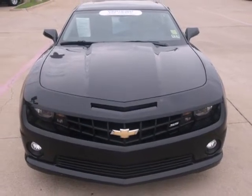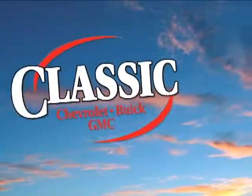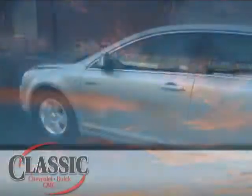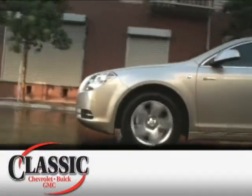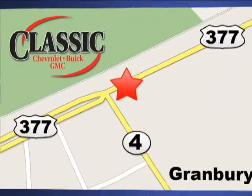You need to see it for yourself. Come on in today for a test drive. At family-owned Classic Chevrolet Buick GMC, car buying is fun again. We are conveniently located on East Highway 377 in Granbury.